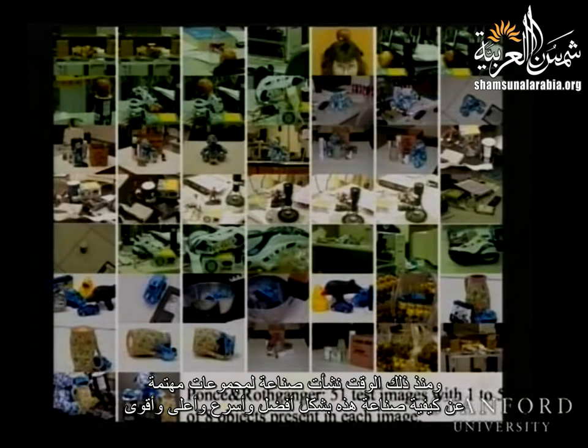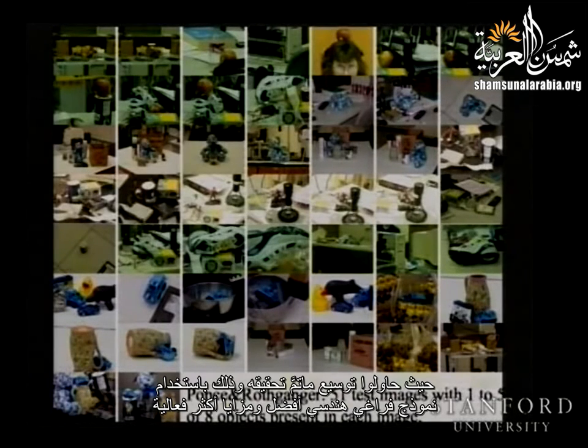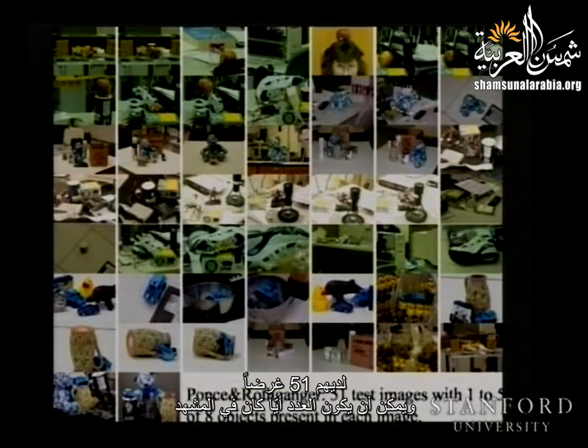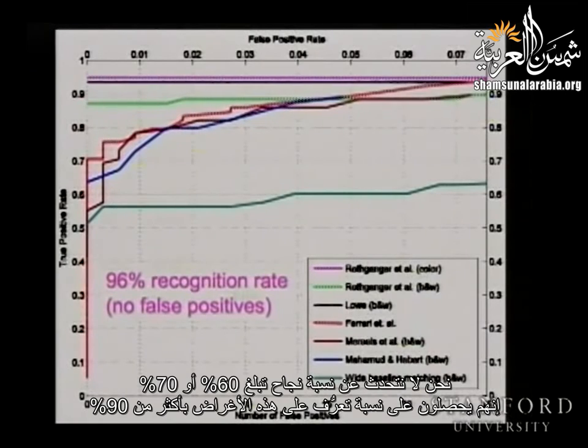Since then there's been a cottage industry of making this better, faster, stronger. This work by Ponce and Rothganger extends it using better geometric models and slightly richer features — 51 objects, any number in a scene — and they're getting 90-plus percent recognition rates. Not 60 or 70 percent, but 90-plus percent recognition rates on these objects.